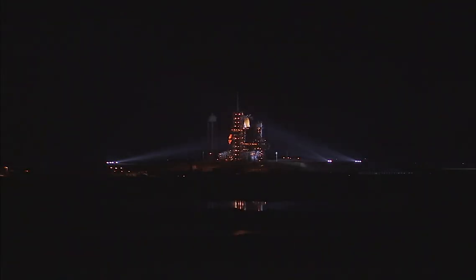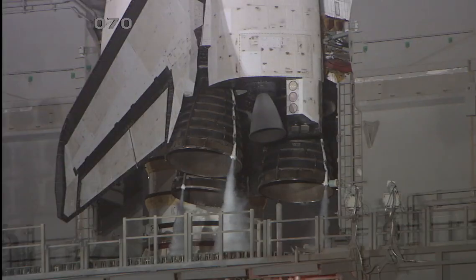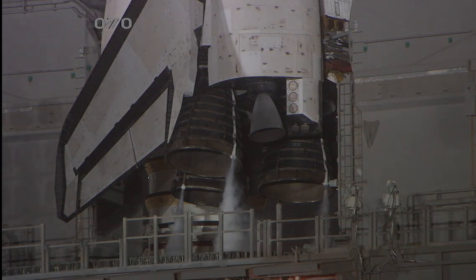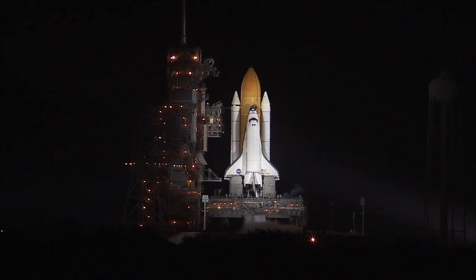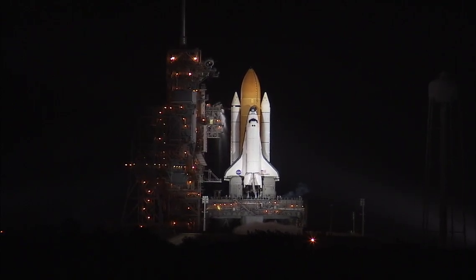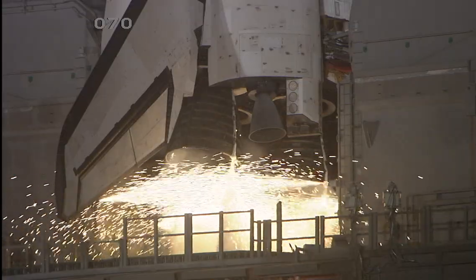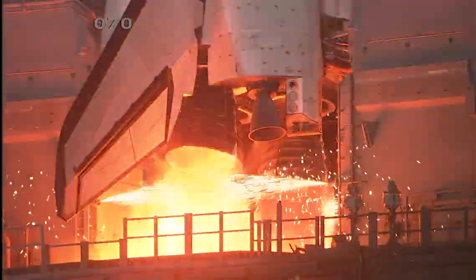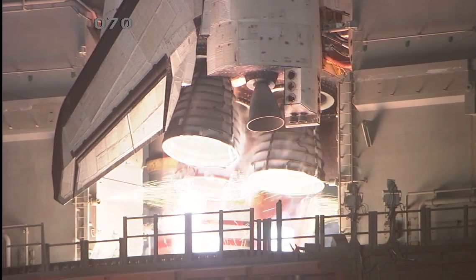CLS is go for auto sequence start. We have a go for auto sequence start. Discovery's onboard computers have primary control of all the vehicle's critical functions. T-minus 20 seconds. T-minus 15 seconds. The sound suppression water system has been activated. CLS is go for main engine start. We have a go for main engine start. Main engine start. Two, one.